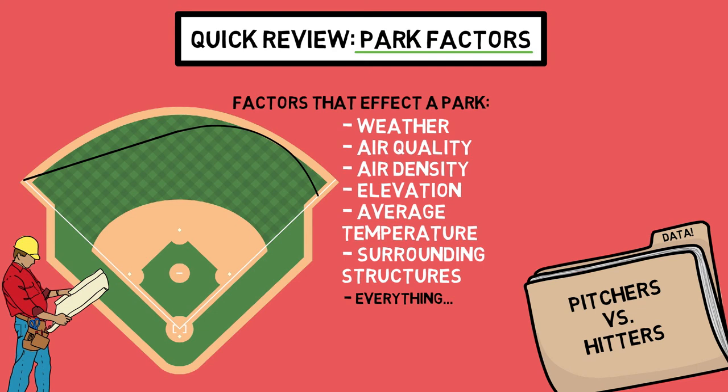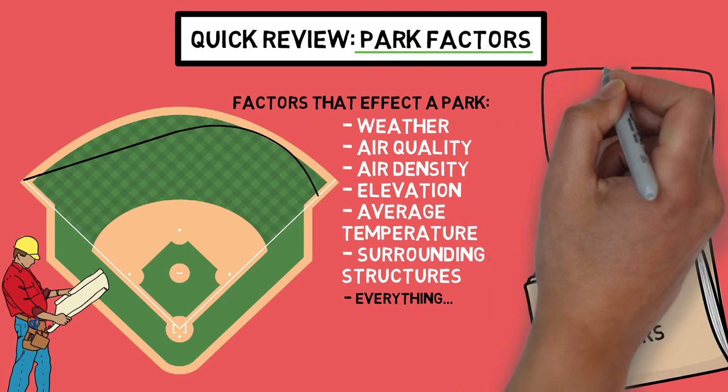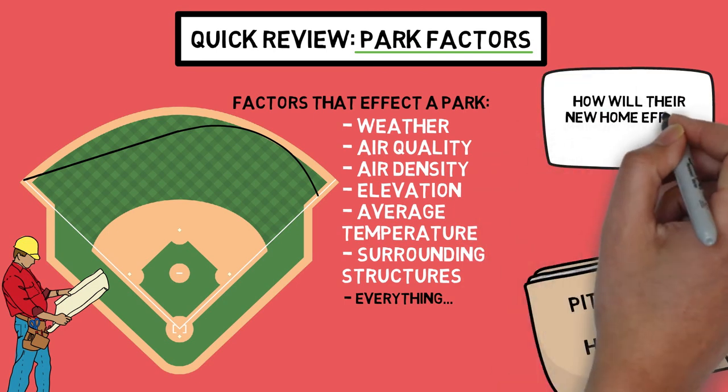I did a whole video on this subject in the past, so if you want a deeper explanation with examples of how exactly different parks affect every single play that happens over an MLB season, check out the link below. And that brings us to the point of today's video. With some of the top players in the game packing up and flying to a new city over the past week, we can begin to dive into the question of how will their new home turf affect their performance.